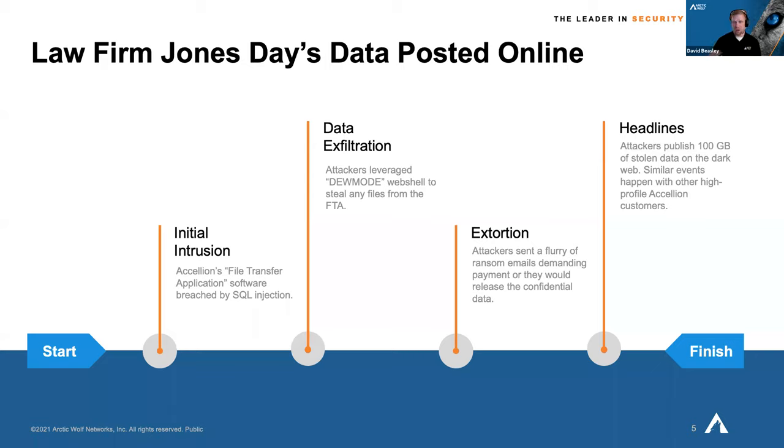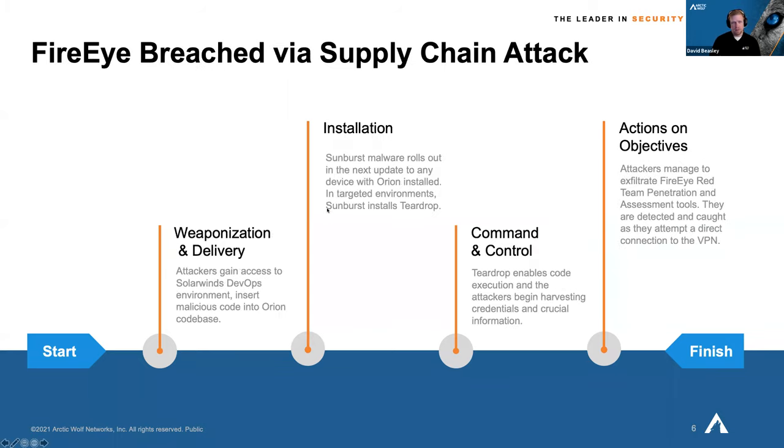Every day there are new companies being hit despite the fact that this has been going on — people can't patch fast enough because they don't even know if they're affected, and they may not have all the personnel needed. This extends to big companies like FireEye. We've all heard about the SolarWinds Sunburst hack — even FireEye, who were the ones that caught it, were themselves affected. They're specialists in the area; it just shows how creative and crafty attackers are getting.